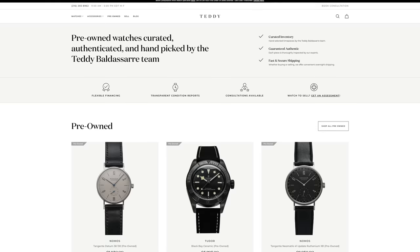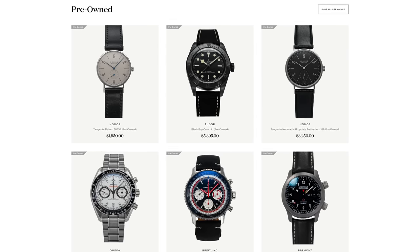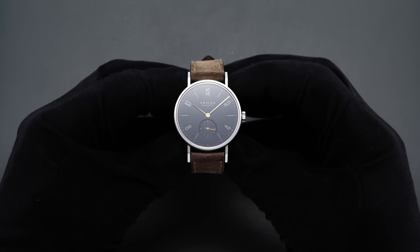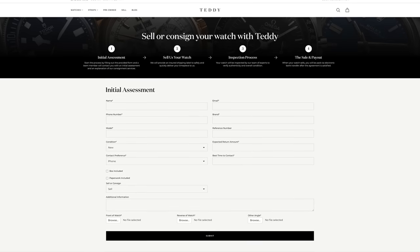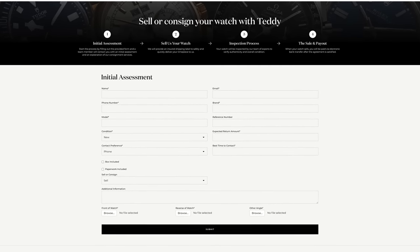Before we jump in, definitely check out teddybaldister.com. The new pre-owned section is getting in new models every single week — all hand curated, picking out some amazing models at solid prices. Also, if you're looking to sell your watch, consider us. Fill out the form on the product page and one of my colleagues will be in touch if it's a good fit for our program.